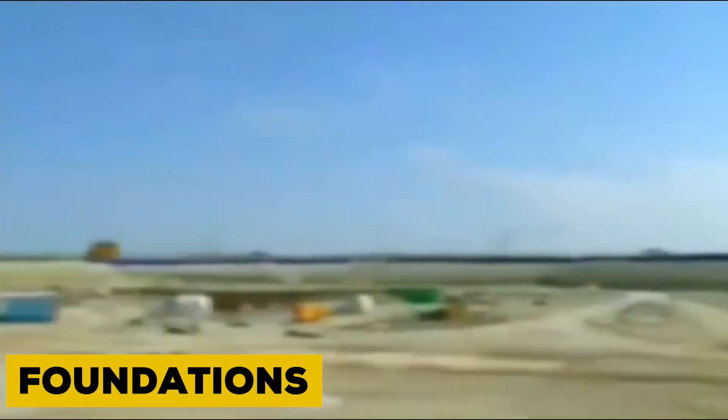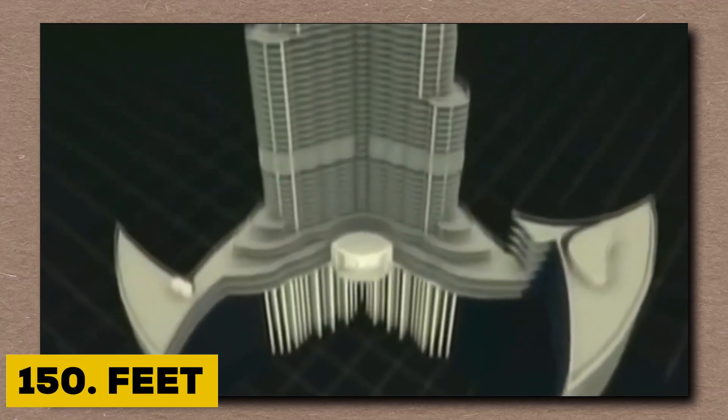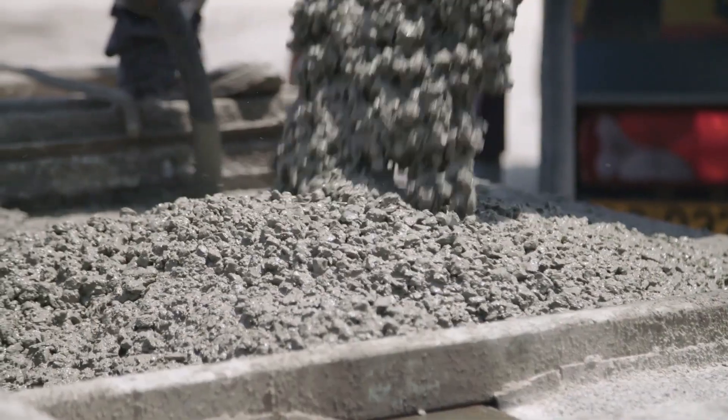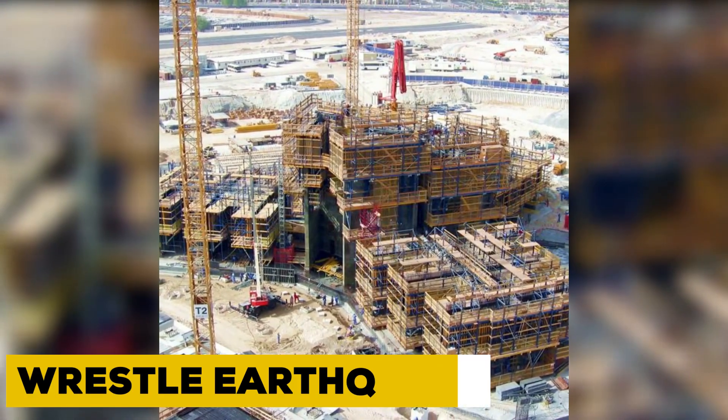Step 1: Foundations. Massive ones. 192 piles, each driven more than 150 feet deep into bedrock, reinforced with super-dense, high-performance concrete. This isn't sidewalk cement — it's engineered to harden like steel and hold like a bunker. A 12-foot-thick mat anchors the tower, poured with over 58,000 cubic yards of reinforced concrete. That's enough to fill 100 Olympic pools. Beneath the glimmering tower: a tank built to wrestle earthquakes.